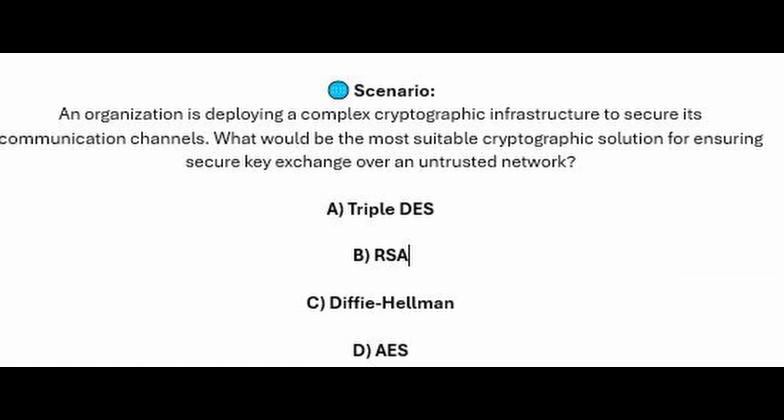An organization is deploying a complex cryptographic infrastructure to secure its communication channels. What would be the most suitable cryptographic solution for ensuring secure key exchange over an untrusted network? Is it A, Triple-DES? Is it B, RSA? Is it C, Diffie-Hellman? Or is it D, AES?